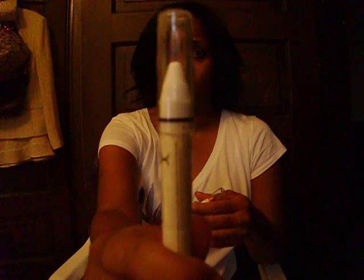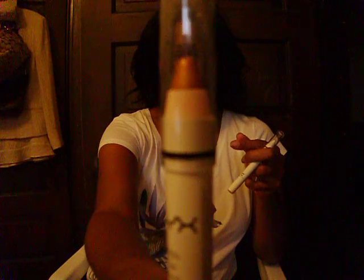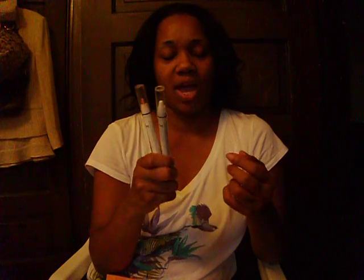Then she went in with the Milk NYX jumbo eye pencil. I found a strawberry milk one at my local beauty supply but I didn't find Milk. Ulta had the NYX jumbo eye pencil on sale two for eight, so I got Milk and then the second one I got was Gold — two for eight.